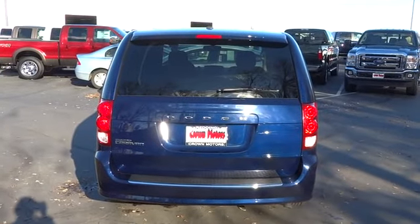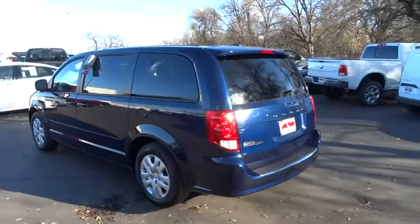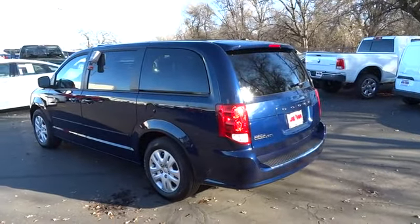Stability control, anti-lock braking system, traction control, power steering, air conditioning front, anti-theft security system, cruise control.